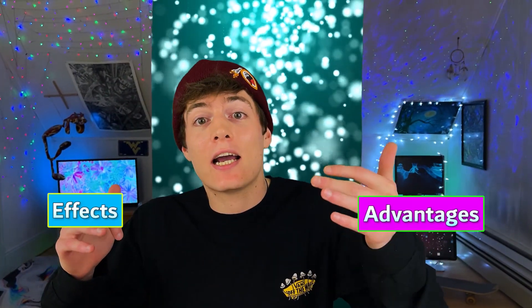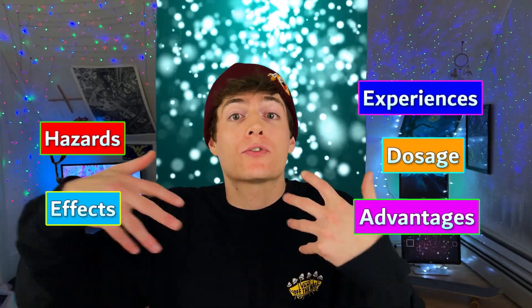I'll go over anything you'd want to know, including the benefits, side effects, dosage, dangers, how it works for me and other people, and everything else in between. Let's get into it.